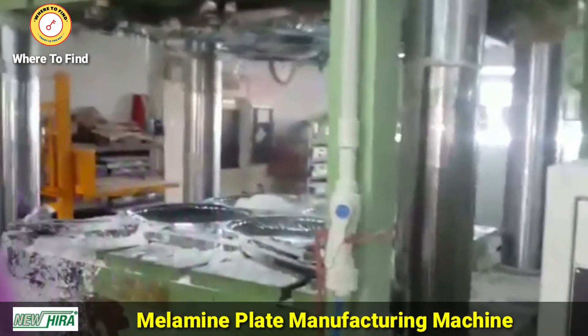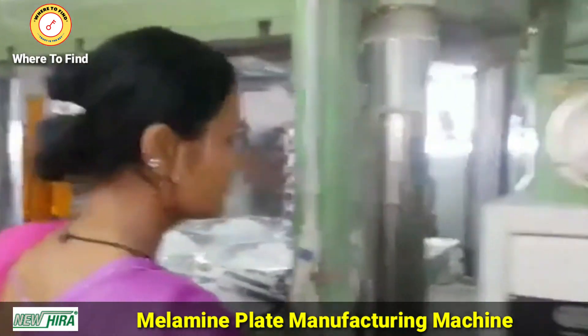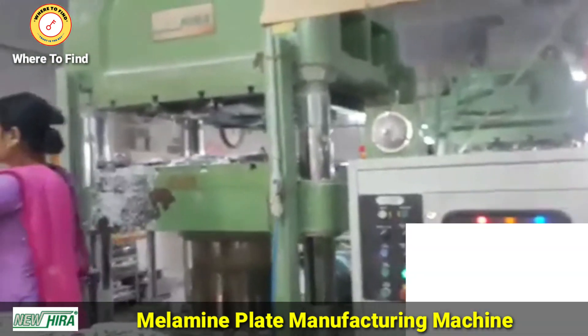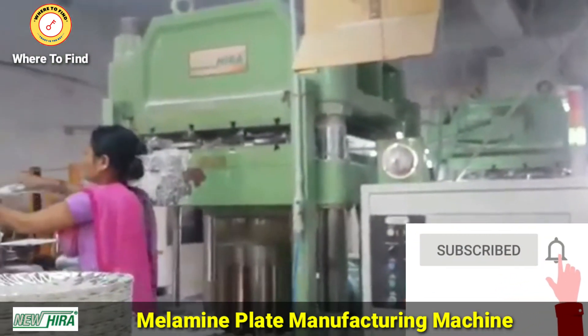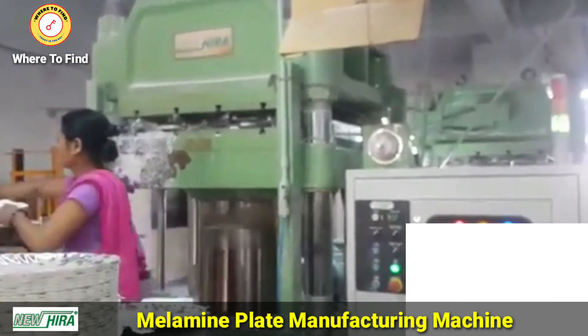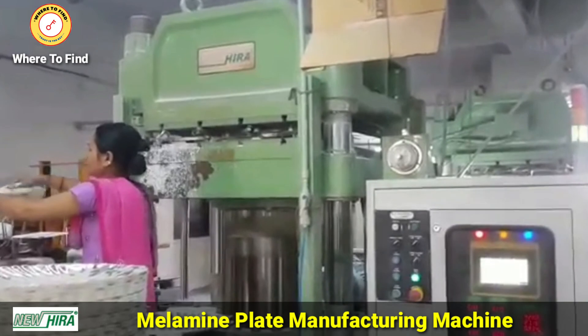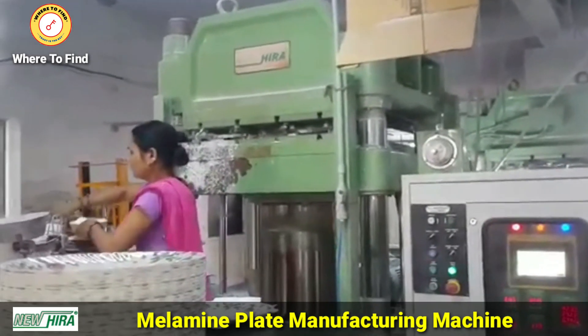In this video we are showing Hera Brand melamine plate manufacturing machine. Melamine is a chemical compound with a number of uses including manufacturing laminates, glues, dinnerware, and more. This hard plastic can also be made in a wide range of colors and styles, making it an extremely versatile product.